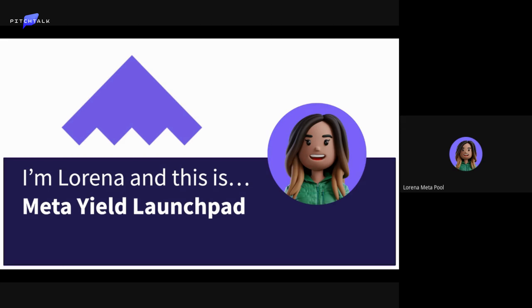I am Lorena and I am in charge of product at Metapool, and today I will be talking about Metaguild.